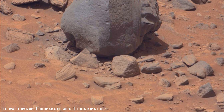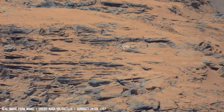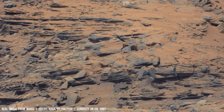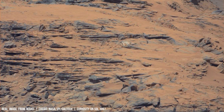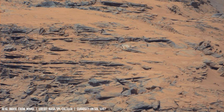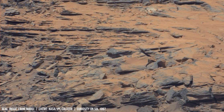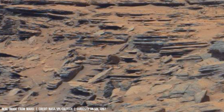Swirling sands carry records of past climates, eroded landscapes, and Mars' dynamic processes. This phenomenon shapes both terrestrial and Martian environments.